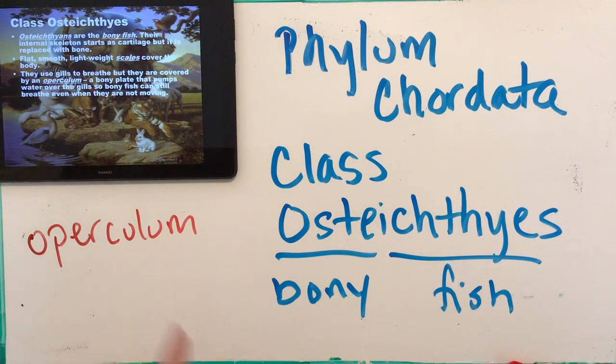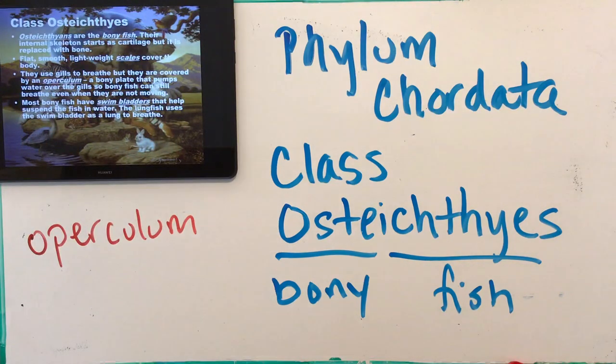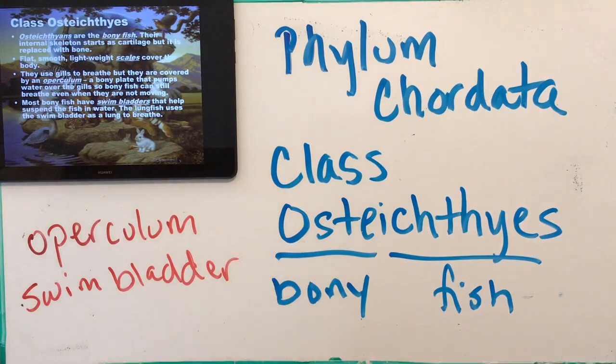Most bony fish also have swim bladders — something they can fill up with water to help them remain buoyant at different depths, kind of like a weight belt for a scuba diver. It helps them maintain their position in the water without floating to the surface. The lungfish actually uses its swim bladder as a modified lung, filling it with air — but it's the only one that does that. Most fish use it for swimming purposes.